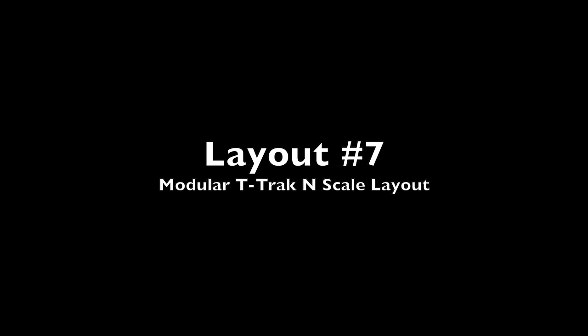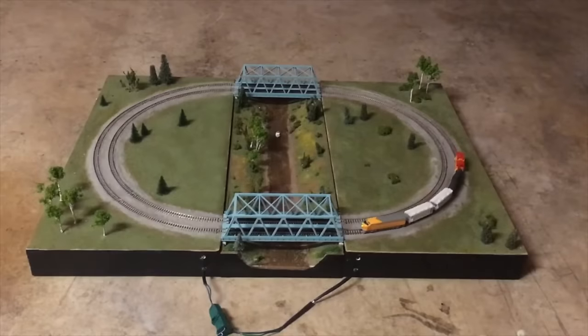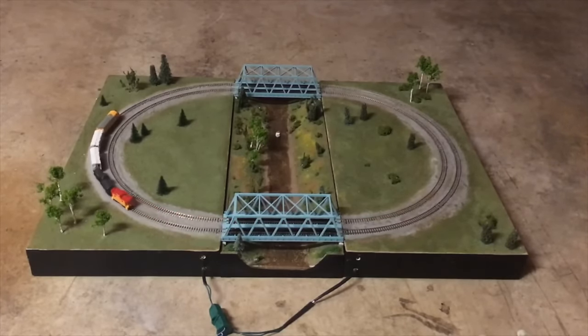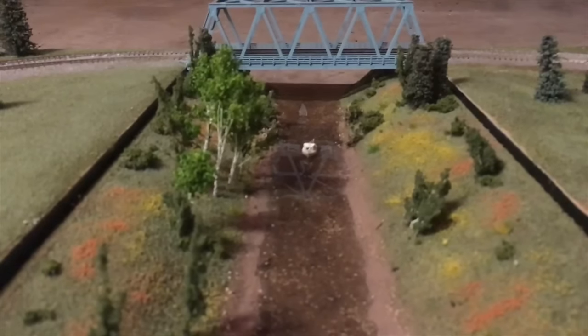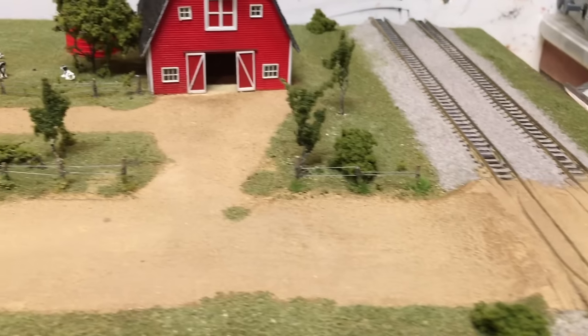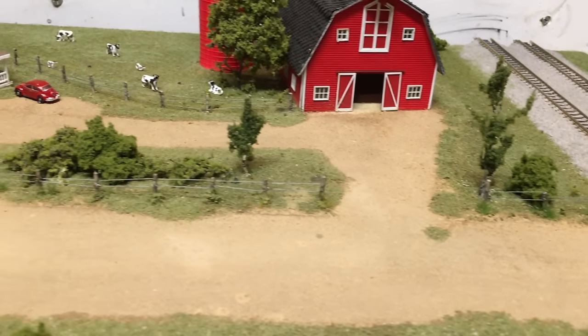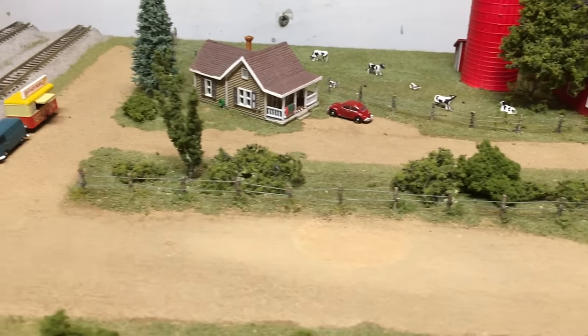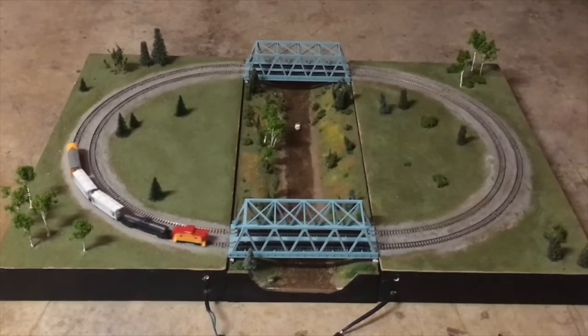Layout number seven is an N-scale modular layout that I built from T-Track modules. This simple little layout was built to take to train shows for people to operate at a booth where I'd sometimes be selling different things, like various layout projects. I kind of just built a nice simple layout to take to shows that could really pack up nice and small. I also built a farm module scene here. Overall, just a nice simple layout, but with modules like this, you can very easily expand it over time.